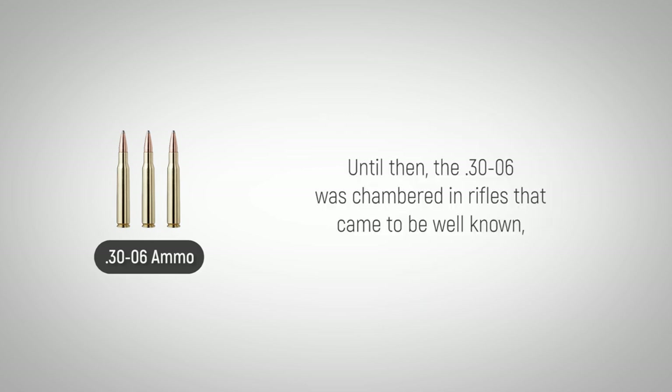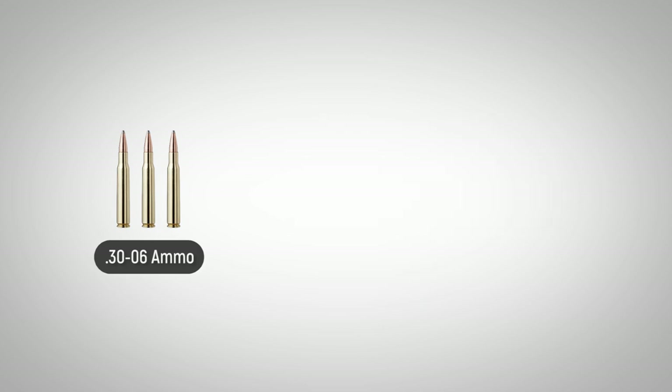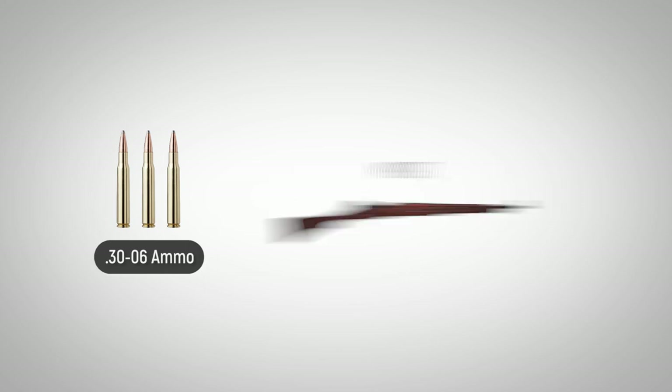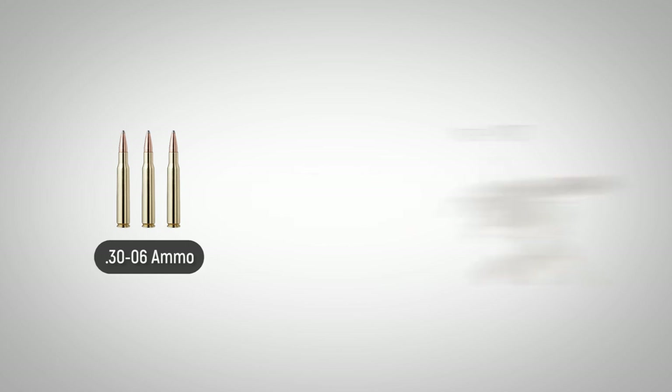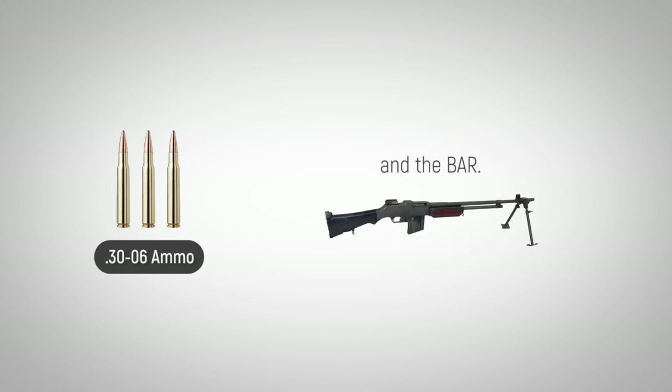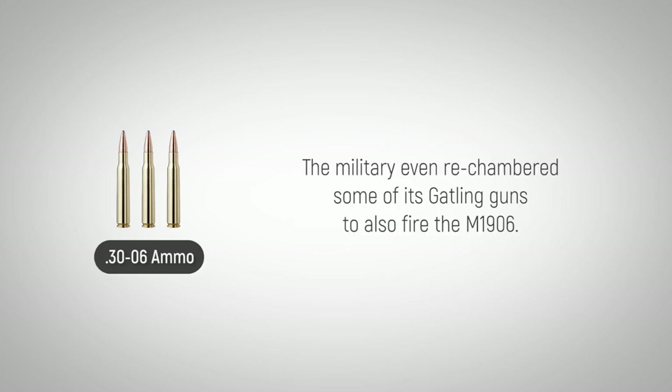Until then, the .30-06 was chambered in rifles that came to be well known, including the M1903, M1917, and M1 Garand. Machine guns that fired the .30-06 include the M1917, M1919, and the BAR. The military even rechambered some of its Gatling guns to also fire the M1906.